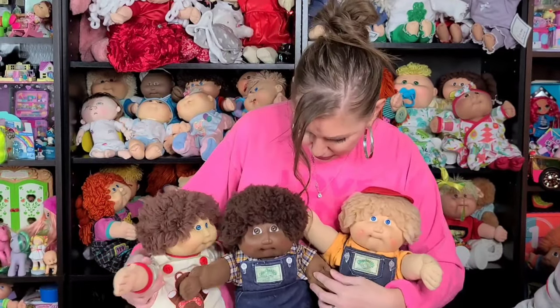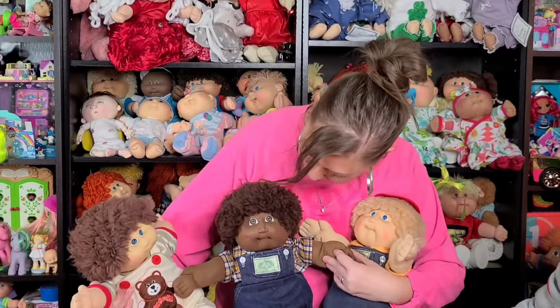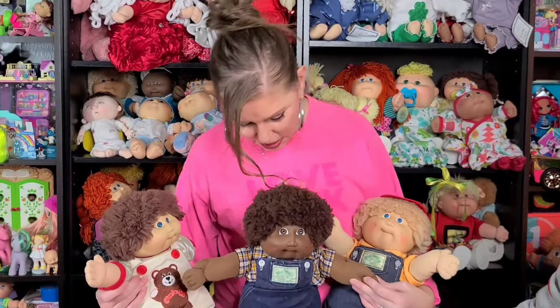And then he's got his little fuzzy partner over here. He's also a number two, and he is really hard to find because he's an AA kid — and he is just everything. Look at him, you guys. He's absolutely beautiful. Fuzzy Boys are my favorite anyways, but these guys are very, very special.